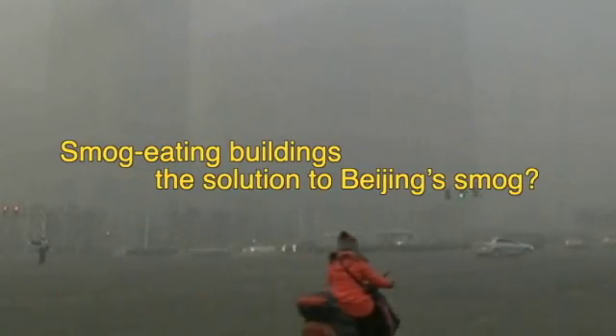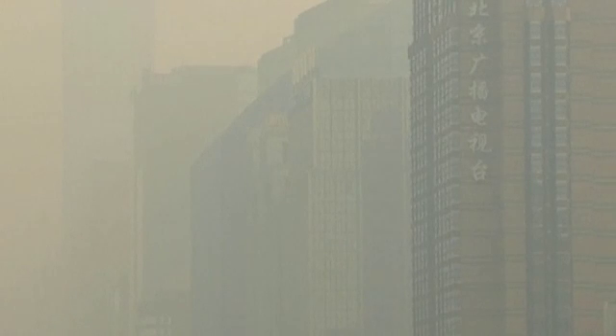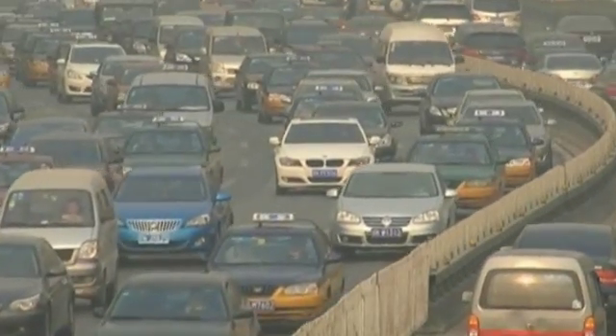Smog-eating buildings — the solution to Beijing's smog. Heavy smog is a growing problem in Beijing and 25 provinces in China. When even adding more trees and plants can't help China clean up its air, what sort of solutions are out there?